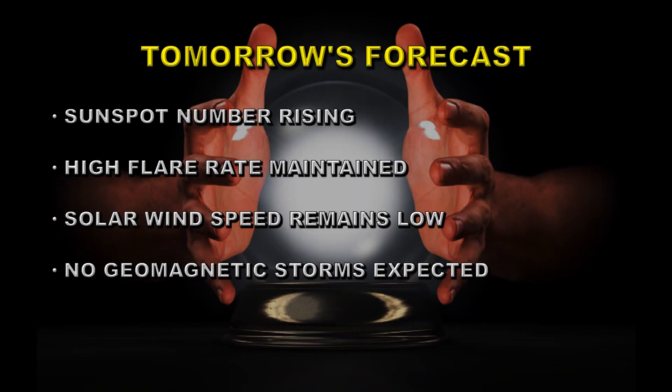Now the tricky part of this report is the forecast. I suspect the sunspot numbers will continue to rise as those regions become more visible. A high flare rate will be maintained. The solar wind speed will remain low, so we're not expecting any new geomagnetic storms in the next day or two.